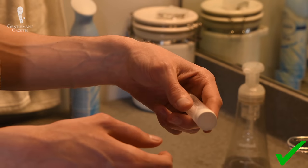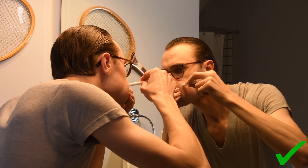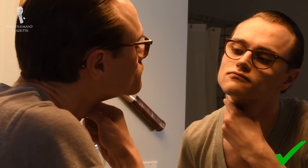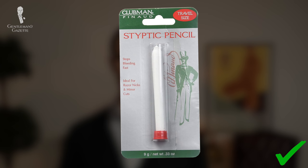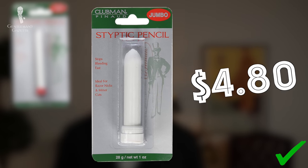Speaking of nicks, my product to treat them since I began shaving traditionally has been a styptic pencil from Pinaud Clubman. A styptic is designed to constrict tissues and blood vessels and promote coagulation to stop bleeding. The active ingredient in most styptic pencils, including Clubman's, is anhydrous aluminum sulfate — a compound often used in medicines and water treatments. You'll probably find the one-third-ounce pencil at most drugstores for around $2.50, but an even better value is the one-ounce jumbo size, often sold for not much more.